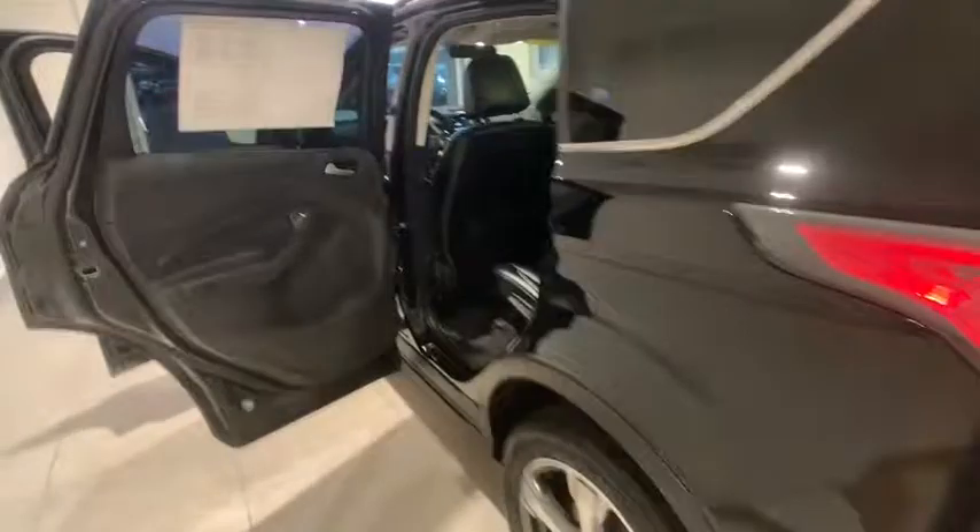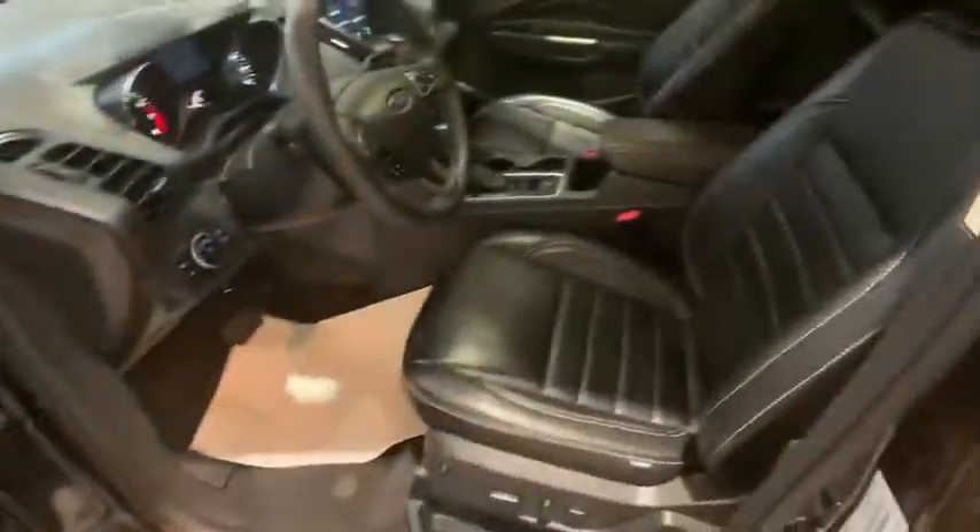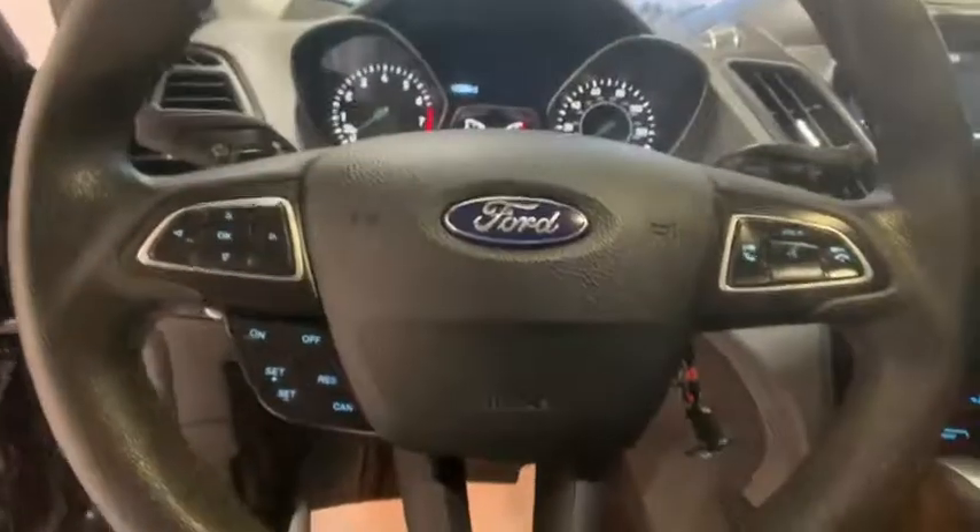Traction control, keyless entry, power liftgate, dual airbags, Bluetooth, power steering, cruise control, four-wheel disc brakes, power windows, electronic stability control, fog light, CD player, compass.